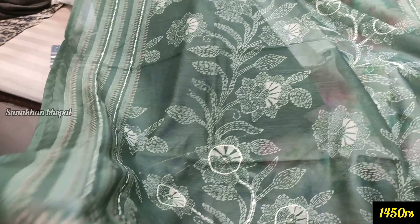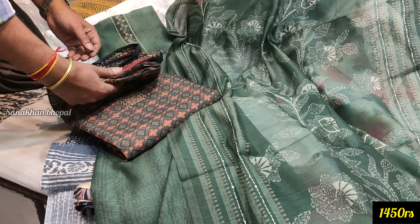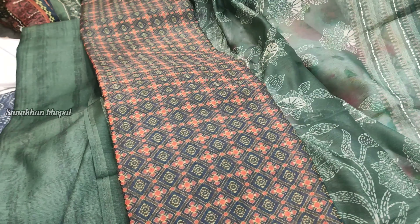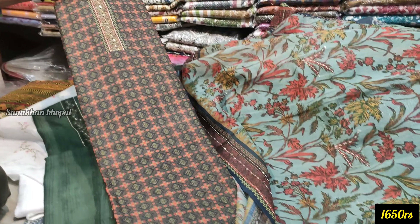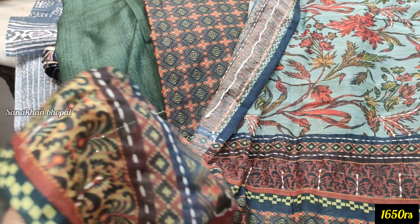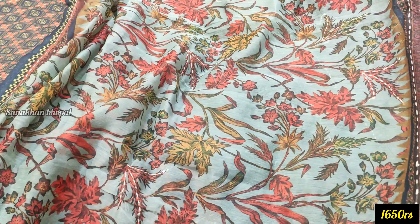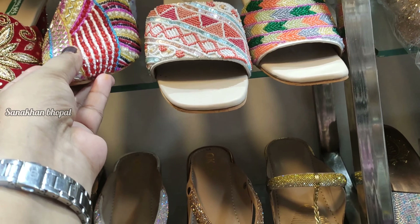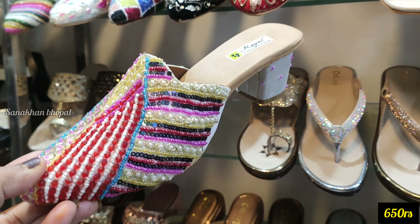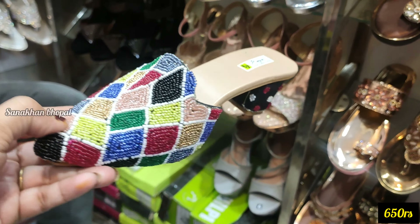1450 price range पर यह collection available है। मेरे video refer करने पर discount भी मिल सकता है। यह एक good concept है — आप इनकी shop पर visit कर सकते हैं। अब हम Lakhirapura corner, Madwari Footwear पर आ गए हैं। यहाँ पर जो sale collection है वो normal shops जैसी sale नहीं है — इसमें आपको 550 रुपए की price range पर collection मिल जाएगा।